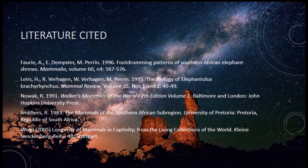Here is my literature cited. Sorry to keep the video short, but I just wanted to get that out there. I hope you guys learned something, and I hope you all have a great day.